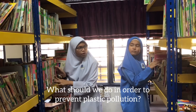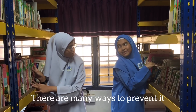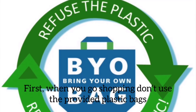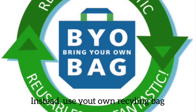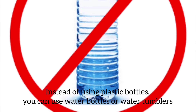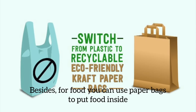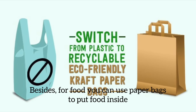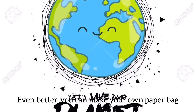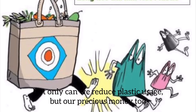What should we do in order to prevent plastic pollution? There are many ways to prevent it. First, when you go shopping, don't use provided plastic bags. Instead, use your own reusable bags. Instead of using plastic bottles, you can use a water bottle or water tumbler. Besides, for food you can use paper bags. Even better, you can make your own paper bag — not only can we reduce plastic usage but also save money.